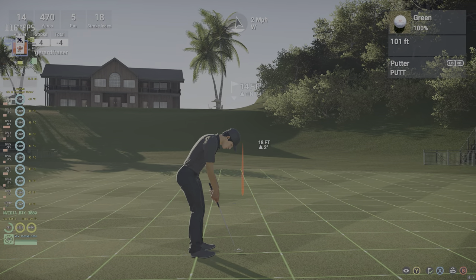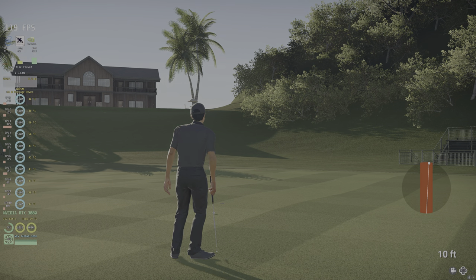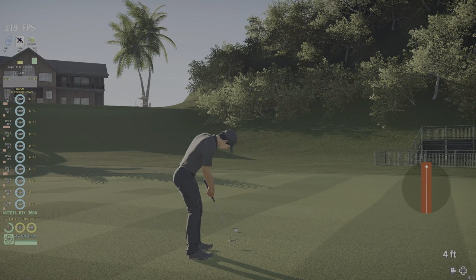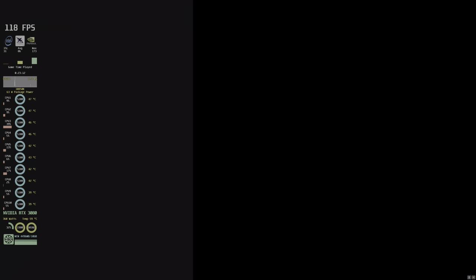All right, 14 feet to the hole. Solid par, well done. And that will keep you at four under for the round.